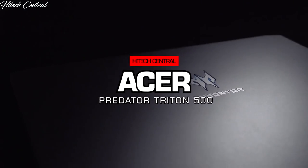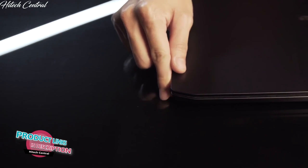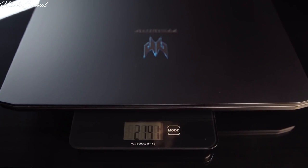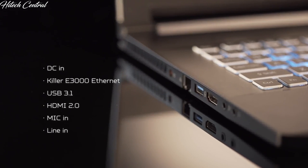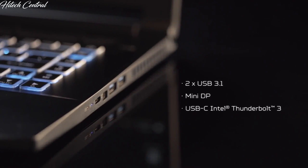Like the 700 before it, the Predator Triton 500 is all metal, with a Z-height of 17.9mm and weighing in at around 2.1kg, making it the ideal go-anywhere, play-anywhere machine. If you travel, you'll have plenty of peripherals in tow, but with the 500 you have plenty of ports: three USB 3.1, a USB-C Thunderbolt 3, HDMI 2.0, and mini DisplayPort.